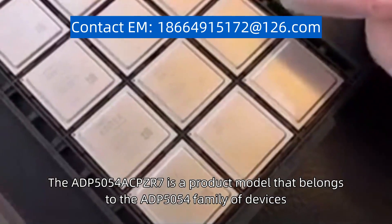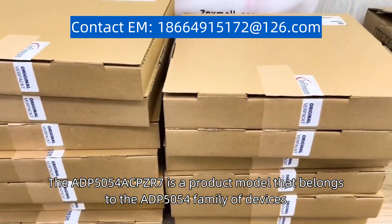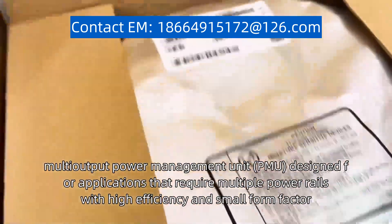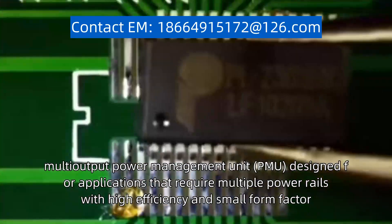The ADP5054-ACPZR7 is a product model that belongs to the ADP5054 family of devices. It is a highly integrated multi-output power management unit (PMU), designed for applications that require multiple power rails with high efficiency and small form factor.